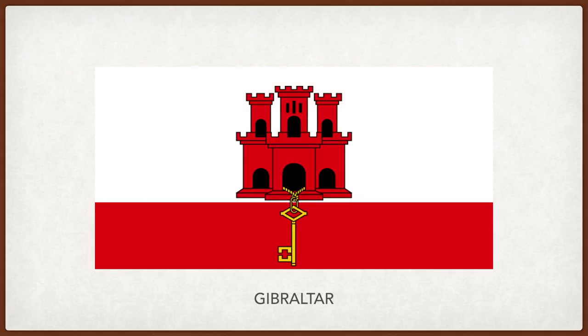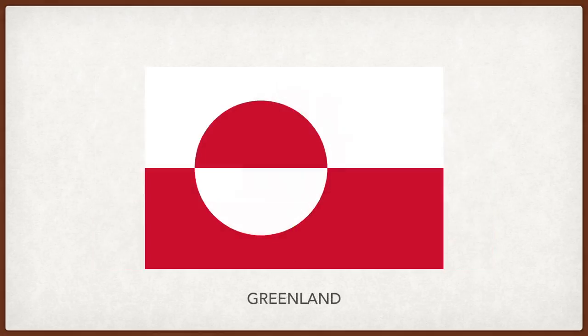Gibraltar. The red castle in the middle represents the fortress of Gibraltar. The key represents Gibraltar's significance as the key to Spain and the key to the Mediterranean. Greenland. The white represents the glaciers and ice cap that cover 80% of the island. The red stripe represents the ocean. The red semicircle represents the sunset, and the white semicircle, icebergs.